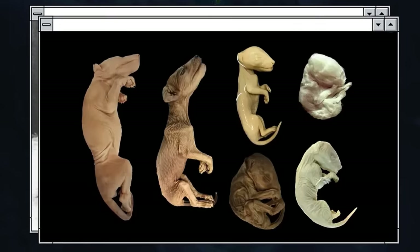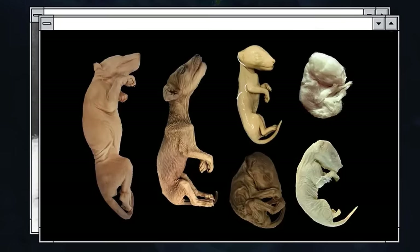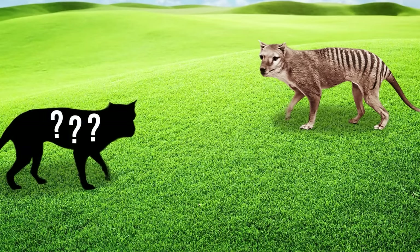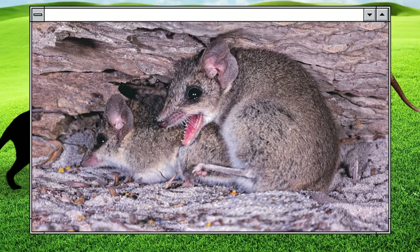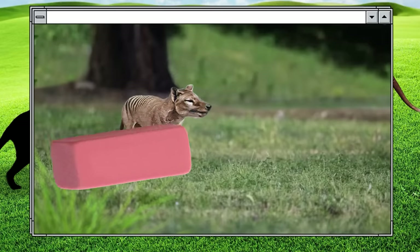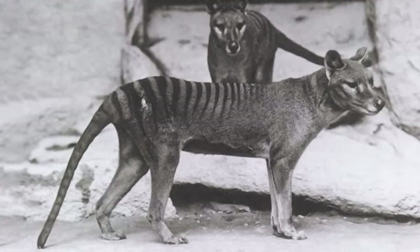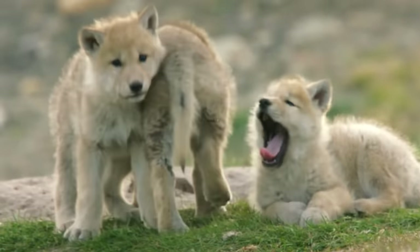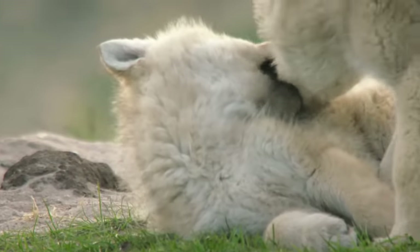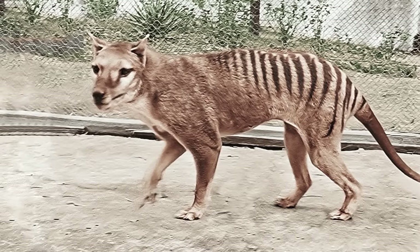Scientists have been able to sequence the animal's complete genome thanks to specimens preserved in museums around the world — usually pups that died before reaching adulthood. To revive the species, scientists plan to use the fat-tailed dunnart as the closest relative. Fat-tailed dunnarts are small animals weighing about 0.5 ounces. There's a catch, though: since Tasmanian wolves went extinct before reliable recording devices or camera traps were invented, we can't know exactly how these animals behaved in their natural habitat, or even what sounds they made when communicating.